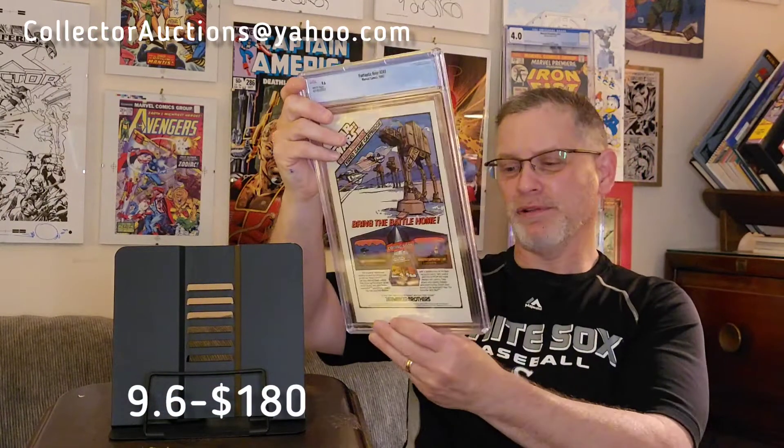Third copy of Fantastic Four #247. Let's see what we did... 9.6. Can't complain at all. As I said, I had these valued at a 9.4 as the lowest value I would accept. The 9.4 on #247 is around $125, so with a 9.6 we're doing better than my minimum.